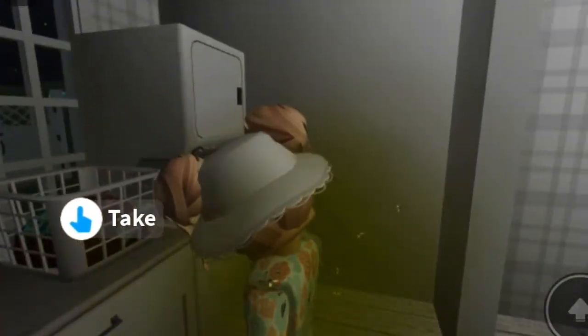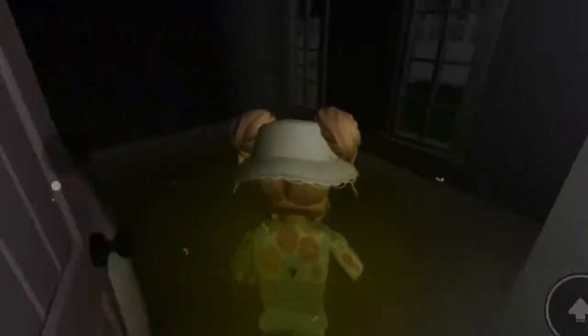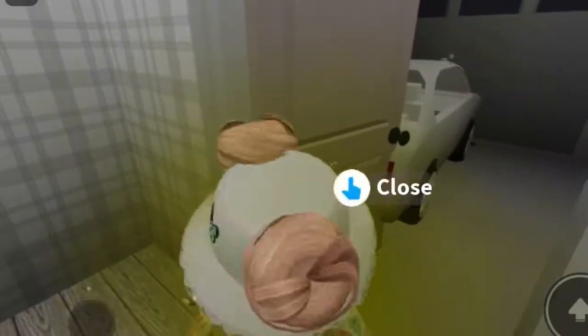Here is my laundry, and here is my garage. I don't really care about my garage as much, so I just put that there, but I'm going to decorate it a bit more.